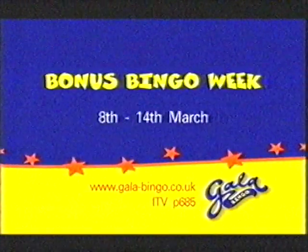Gala's bonus bingo week starts this Saturday, with bonus games and bigger prizes. Everything else can wait.